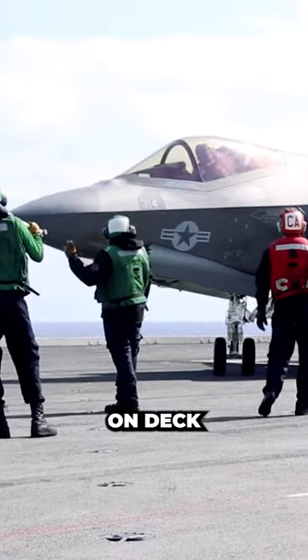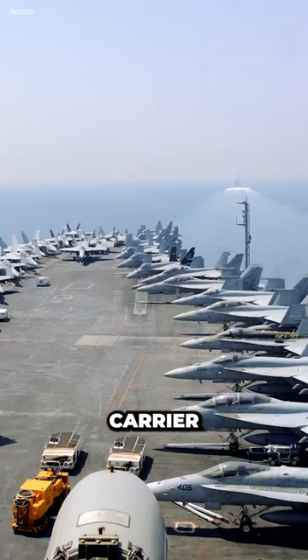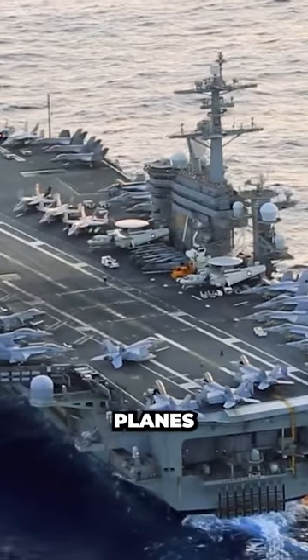Keeping planes on deck makes them less vulnerable to attack. If an aircraft carrier is attacked, the planes on the flight deck are more likely to be destroyed than the planes in the hangar deck.